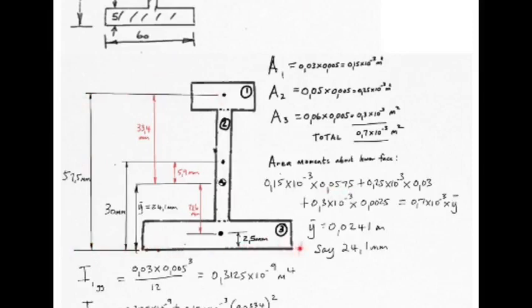Area two (0.25 × 10⁻³) is multiplied by its centroidal distance of 0.03 m — agree with 30 mm. It is vital to have an accurate, clearly labelled sketch; a mistake on these dimensions renders the answer useless. Area three (0.3 × 10⁻³) is multiplied by 0.0025 m — the distance from its centroid to the reference axis. The total moment equals total area (0.7 × 10⁻³) times ȳ, the desired centroid distance.